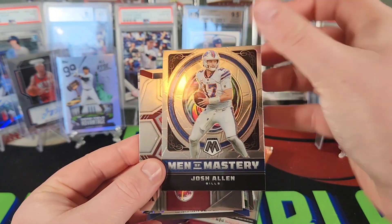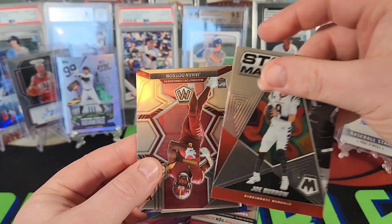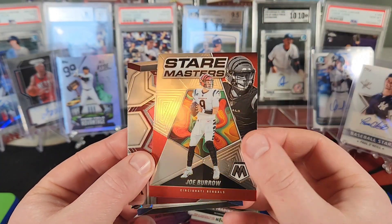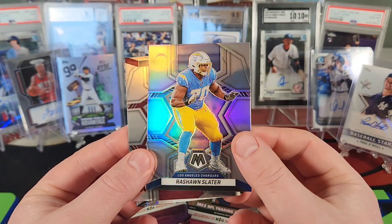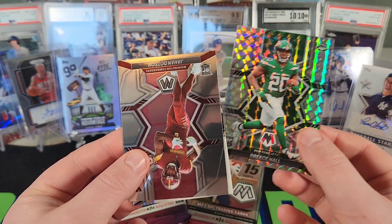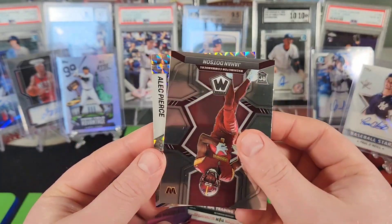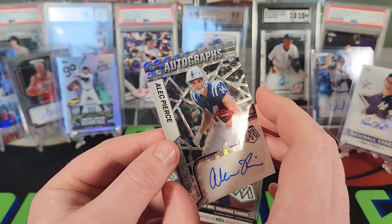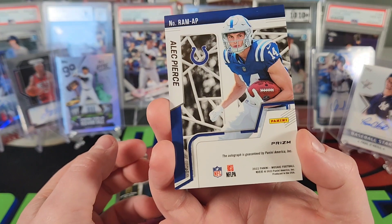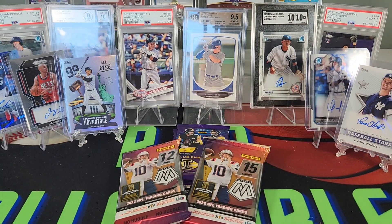We have a Men of Mastery Josh Allen — another one for my brother's PC. We have a Stair Masters Joe Burrow, silver Rashaun Slater, Mosaic rookie Breece Hall, and a Moment of Truth. We have an Alec Pierce auto — base rookie auto from the Colts. Nice to pull an auto when nothing's guaranteed getting some random packs, so we'll take it.